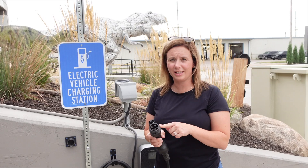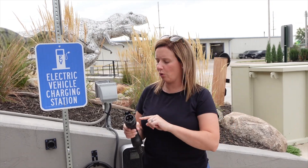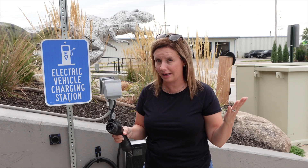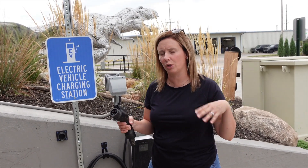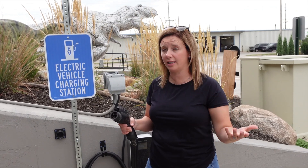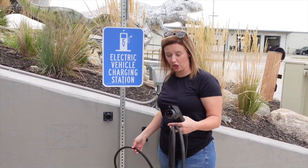This is a J1772 connector. This is going to be like the travel charger you get with your Rivian, your Lightning, or a wide variety of vehicles — basically anything besides a Tesla. This one is going to offer a pretty low charge rate, so it's more like a destination-type charger — somewhere you could charge overnight, for a longer period of time, or just top off while you're shopping, eating, or playing putt-putt. Let's plug in and see what kind of rate we get.